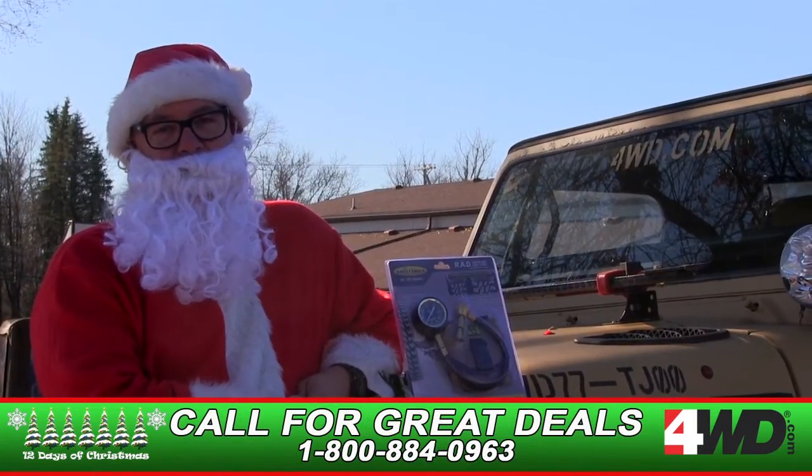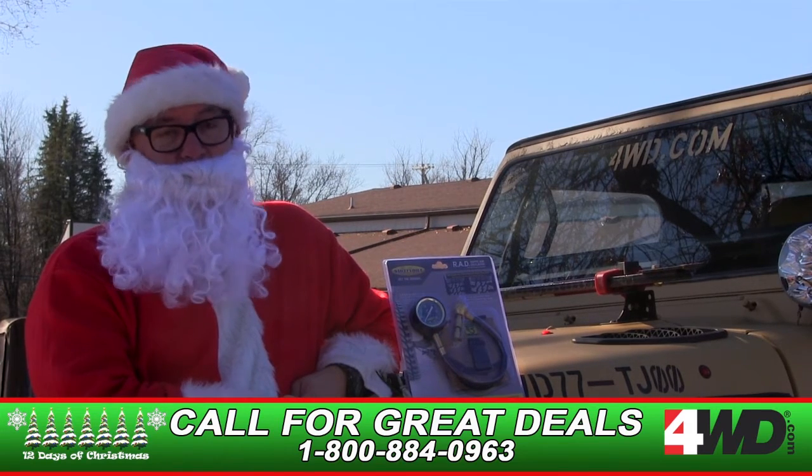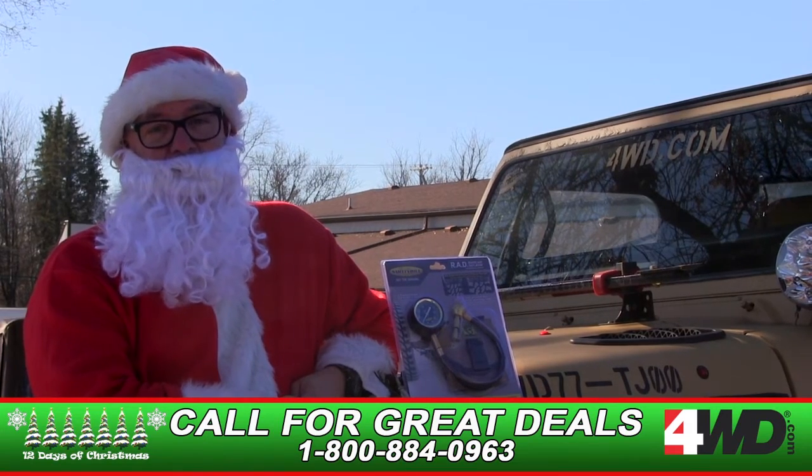For more great gift ideas, on this the fourth day of the 12 Days of Christmas, check out 4WD.com.